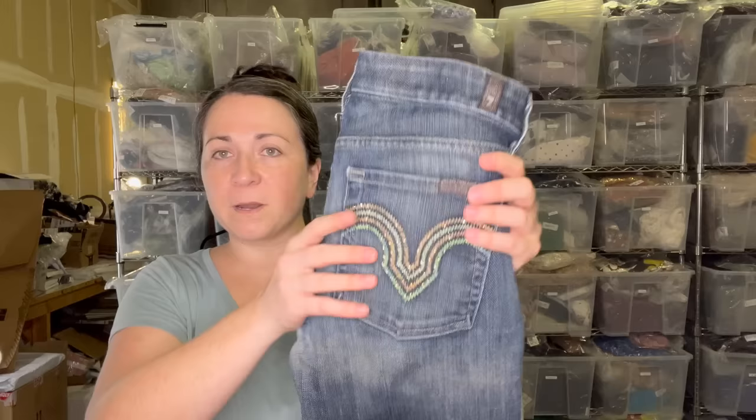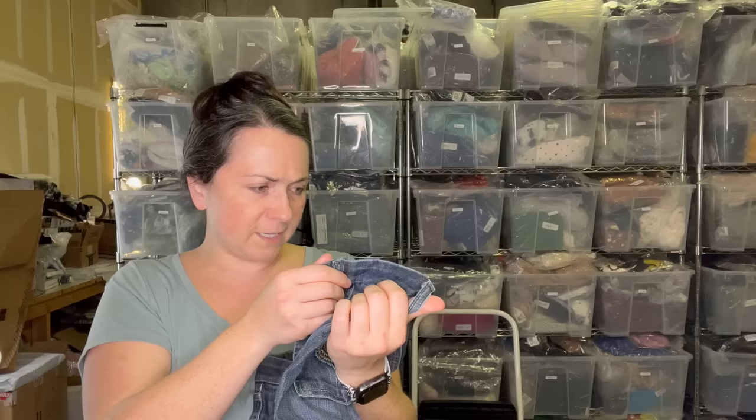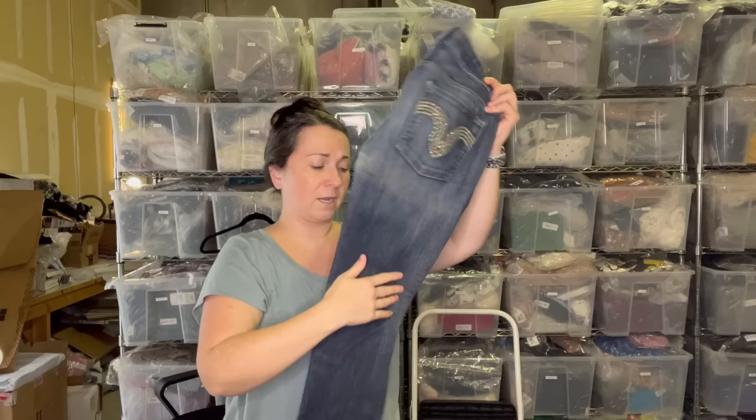The other pair of Seven For All Mankind jeans — I don't know what style they are, but once again they are rhinestone. Look at the coloring, they're so cute. These are the Kate and they're a size 27. These are really cute, I really like these.